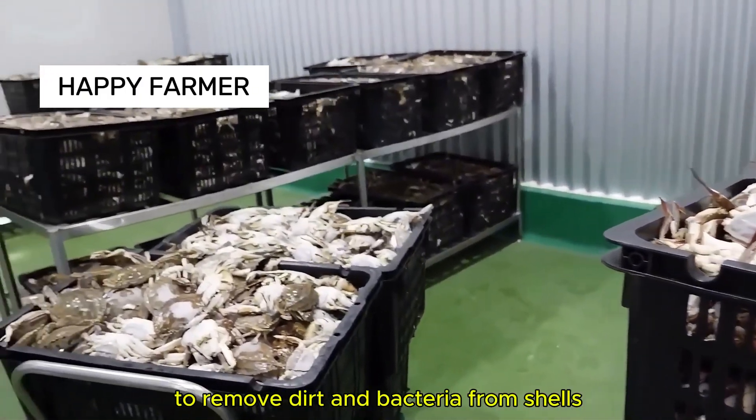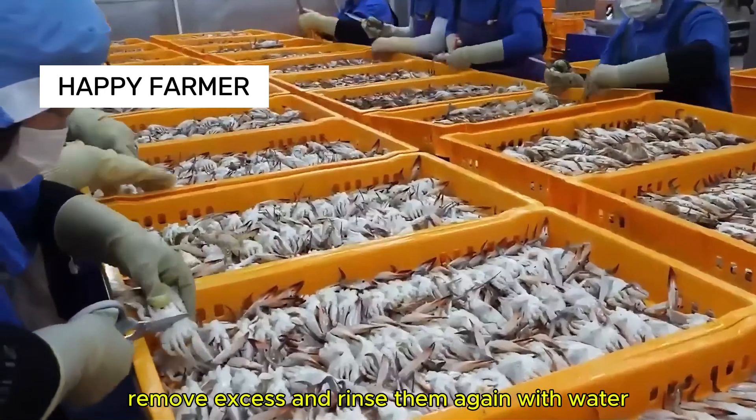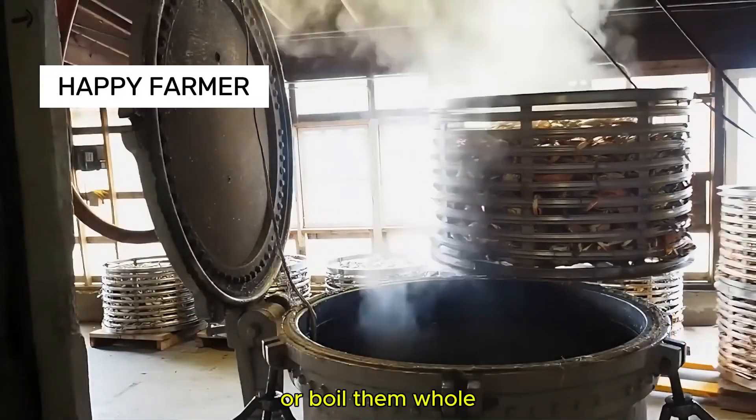Then they peel the crabs, remove excess and rinse them again with water. Some facilities would skip this step and steam or boil them whole.